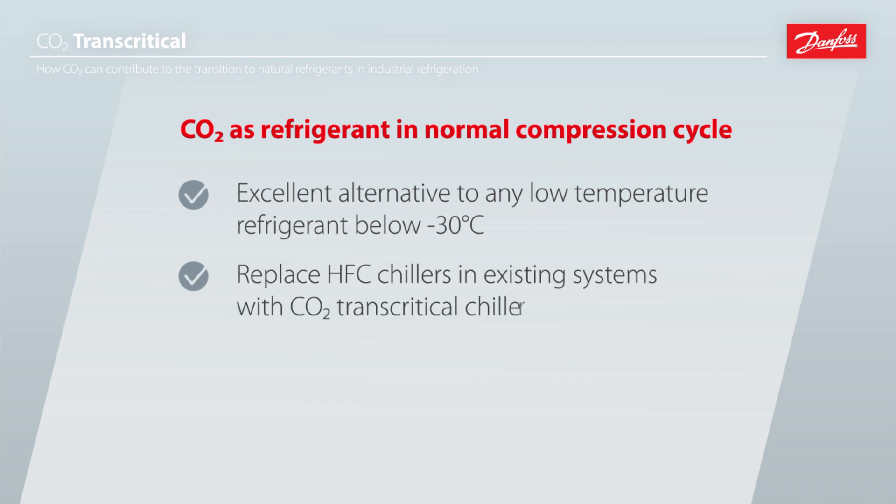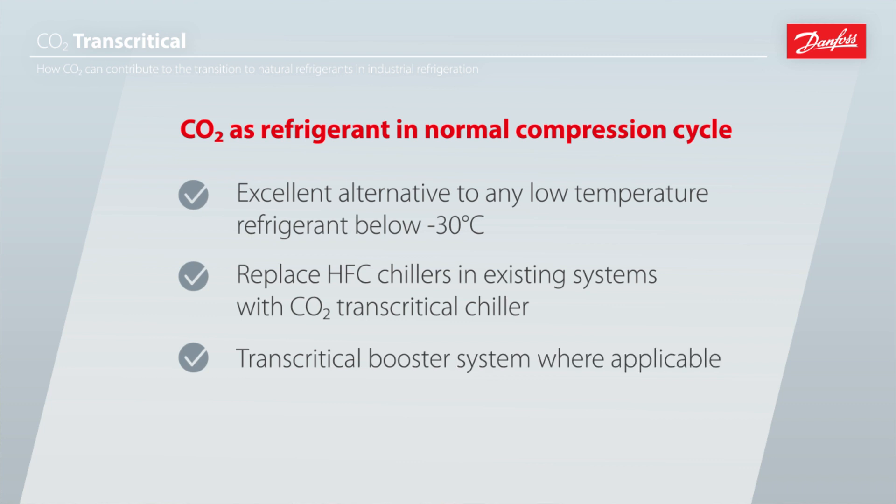You can of course also apply CO2 on the high pressure side, replacing HFCs. For instance, in an existing system you might have an HFC chiller that you would like to replace with a natural refrigerant using a CO2 transcritical system. You keep the glycol loop but have replaced the HFC with CO2, though this could have an impact on system COP that has to be observed.